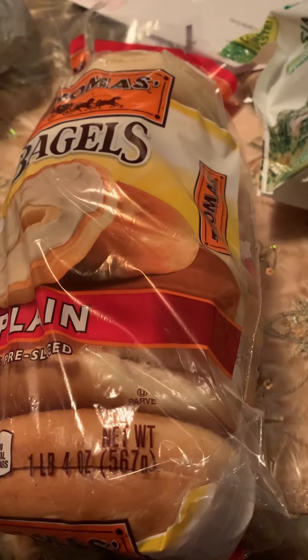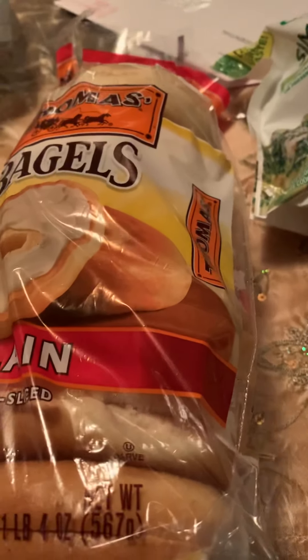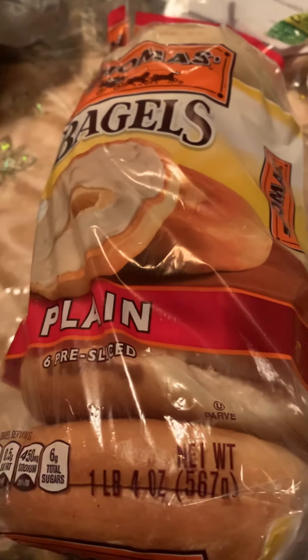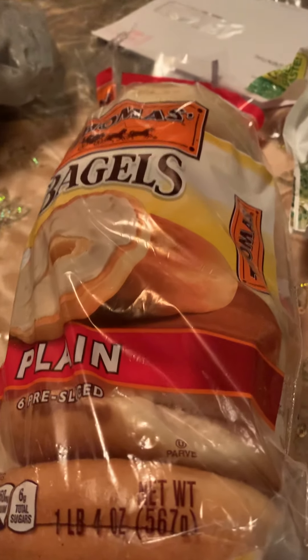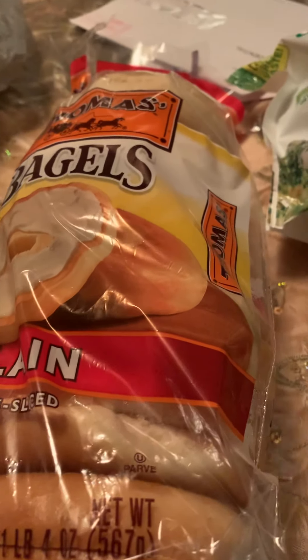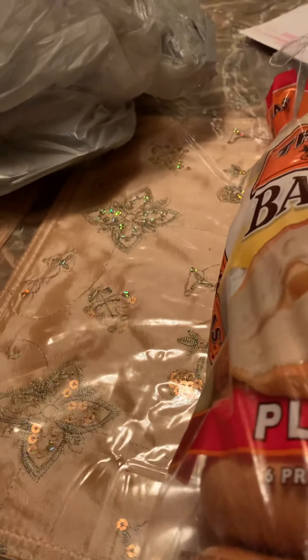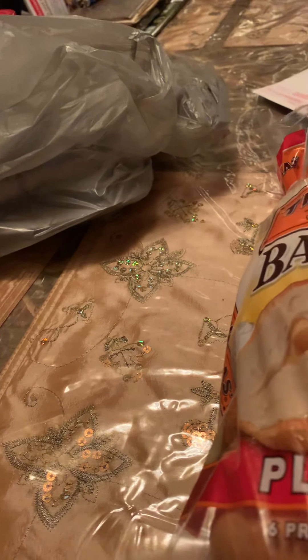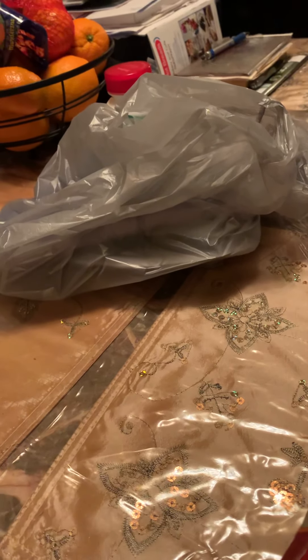Hi guys and welcome back to Journey with Sonia. I hope everybody is doing well. Alhamdulillah, I am doing fine. This video is going to be a mini Walmart haul. Also I'm going to show you guys my college supplies for 2020, which are from Walmart and Dollar Tree.